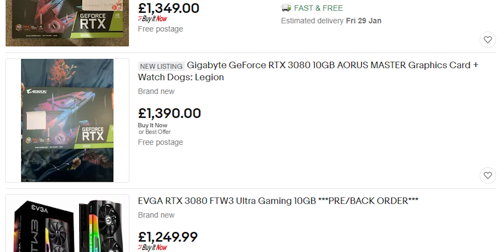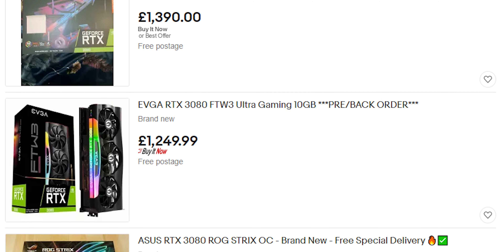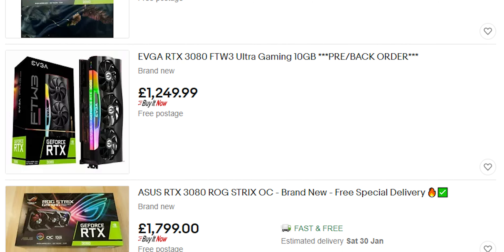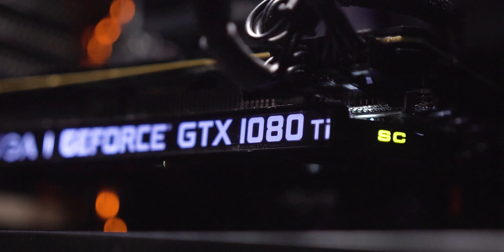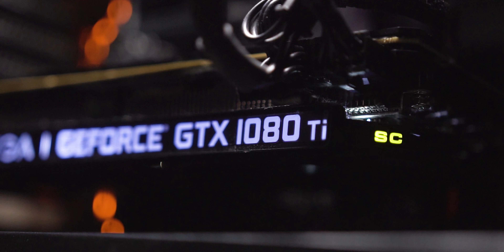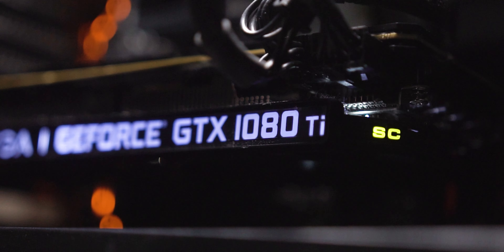The second generation of RTX cards are here — or not quite, thanks to scalpers. I recently did a video looking back at the RTX 2080 Ti, so check that out if you haven't already, but what we'll be looking at today is the last generation GTX flagship card: the GTX 1080 Ti. Is it worth buying? Is it worth looking at? Is it worth keeping? Let's find out.